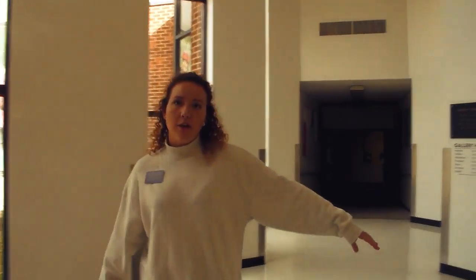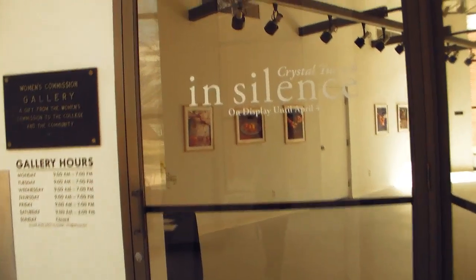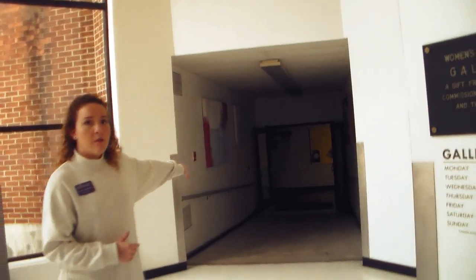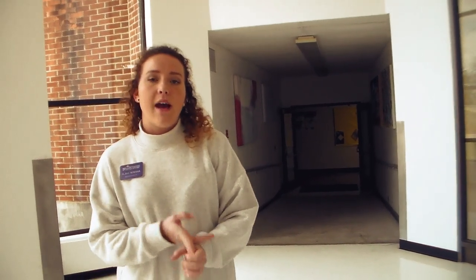Here we have our art wing in Dana Hall. To the right we have our Women's Commission Art Gallery — around twice a semester we have different exhibits come through. At the end of each year, seniors in the art program are able to display their work. Defiance College offers a graphics design art program and a studio art minor, with classroom spaces down the art wing hallway.